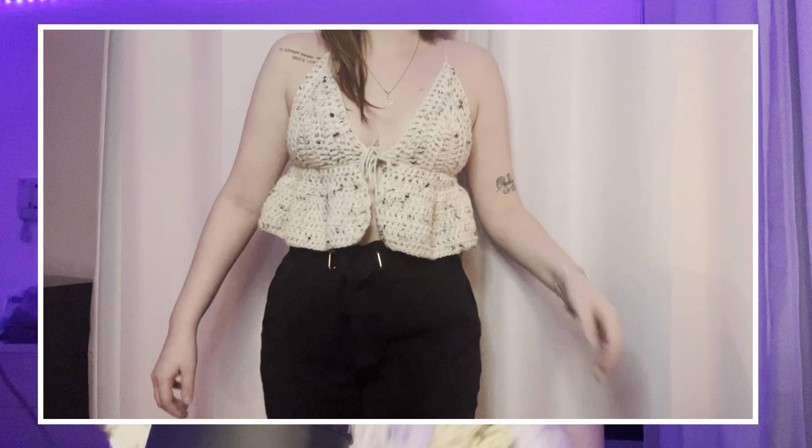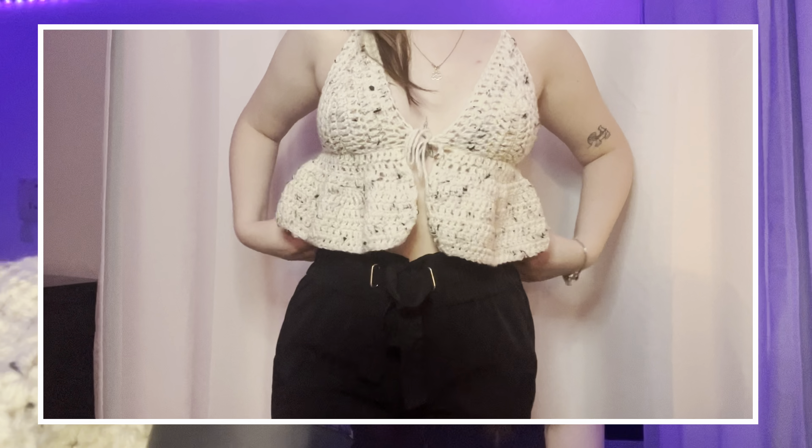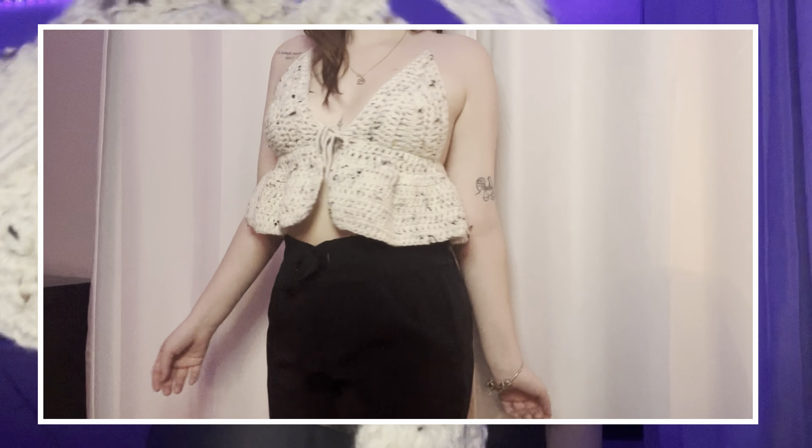The next thing is this top — it's a ruffle top. I don't know exactly whose tutorial I followed; I saw a lot of tutorials about it on YouTube. This one is more like for summer, and I don't wear it right now. Also, it's more for people that have larger hips and smaller shoulders — I don't have that body type, so it's not suiting me well.